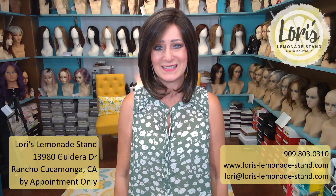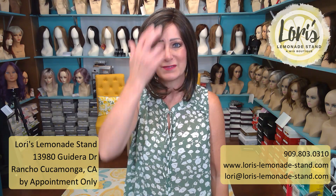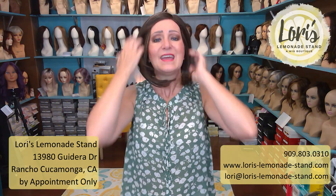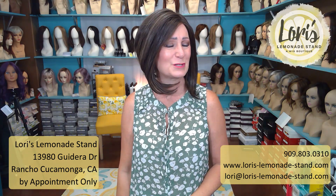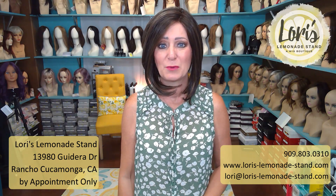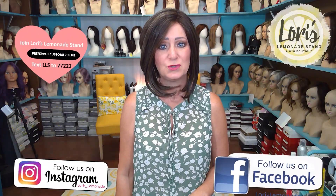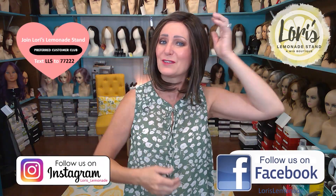So there you have Own the Runway by Raquel Welch in color RL4-10SS, also known as Iced Java — one of my favorite brunette colors by Raquel Welch. She's available at my website at www.lauries-lemonade-stan.com or at my boutique at 13980 Gadara Drive in Rancho Cucamonga, California. I am by appointment only, so please call 909-803-0310 or go to my website to make an appointment. Follow me on Instagram at lauries-lemonade, like me on Facebook, or text LLS to 77222 to get on my texting list for sales and promos.